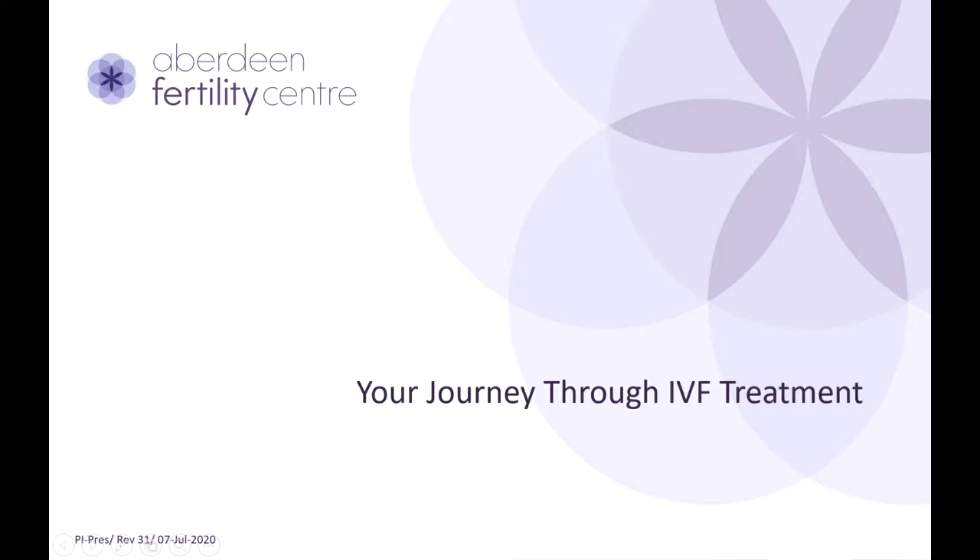Hello and welcome to our presentation on your journey through IVF treatment. The aim of this presentation is to give you information regarding the clinical and lab processes and to prepare you for what to expect during your treatment. I'm Dr. Smriti Bhatta, and I work in the center as a senior clinician.